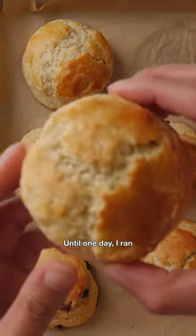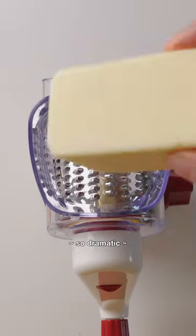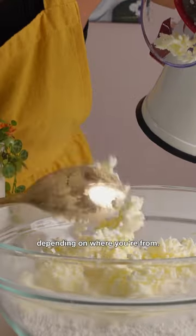I used to think these suck, until one day I ran across one that shook my world. So dramatic. This is a scone, or a scone. People say it differently depending on where you're from.